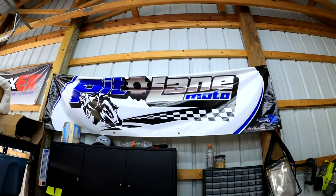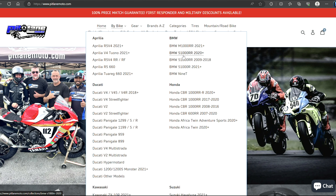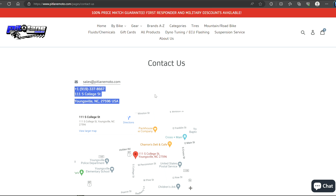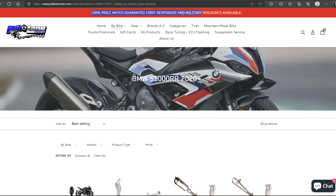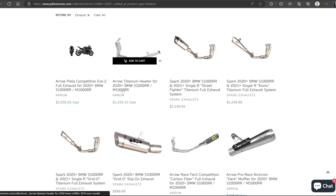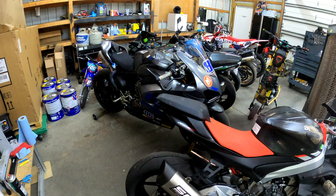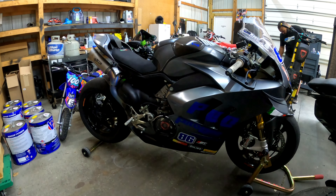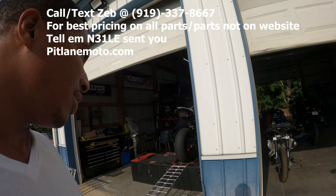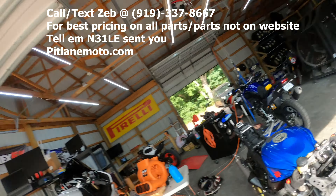pitlanemoto.com for all your motorcycle needs — not only BMW, but Honda, Kawasaki, Yamaha, KTM, Ducati — any bike you name, Zeb can get it for you. Contact them at 919-337-8667. They have a 100% price match guarantee, first responder and military discounts available. If you see something cheaper somewhere else, contact Zeb and he'll match it. Also, tell them your boy N31LE sent you and you might get some money off as well.